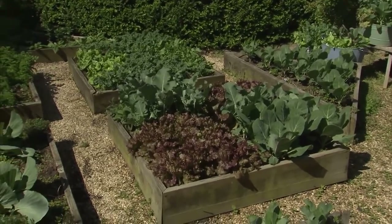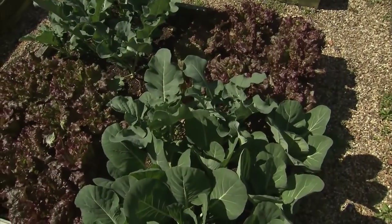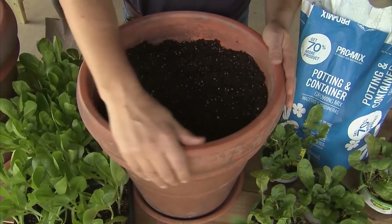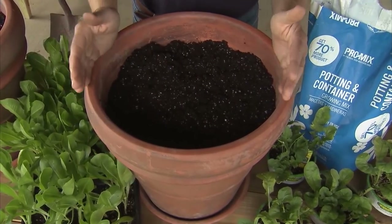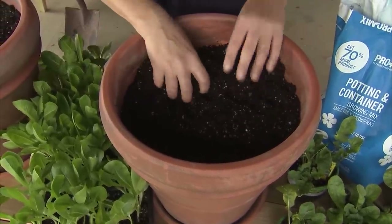I love to grow lettuce here in my mid-south garden, Zone 7. I can grow it in the spring and in the fall. It doesn't like the heat, but if you live in an area where you have cool summers, you can grow it all through the summer. If you live in the deep south, like Florida, you can grow lettuce during the winter. I'm using a classic clay container, 20 inches in diameter, with a saucer under each of the three containers that I'm planting.